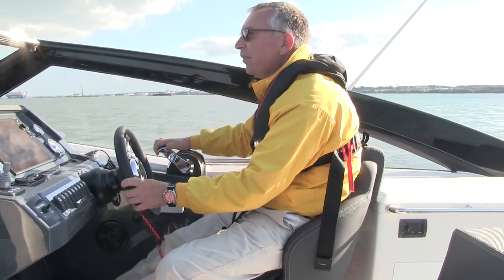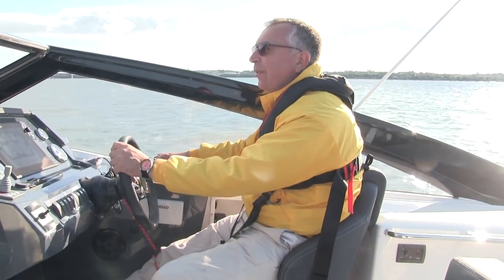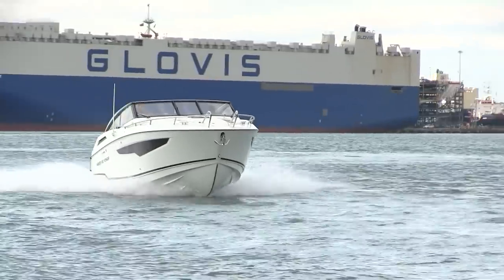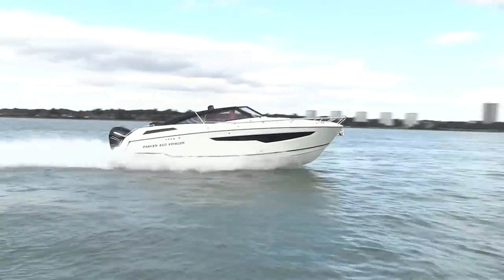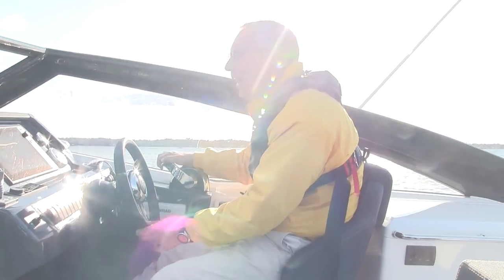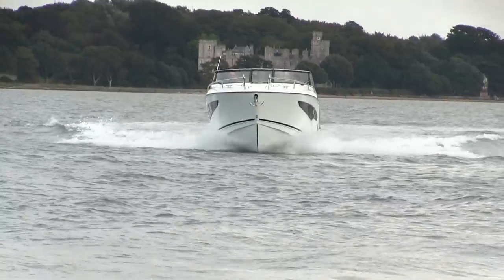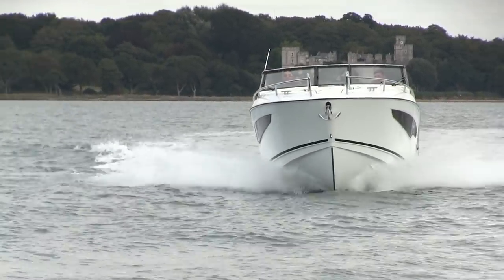As we open it up onto the plane she picks up nice and quickly and then she's up and running. It's a twin-stepped hull so it rides really flat — even with a bit of trim on it's very level, so you've got great sight lines. In terms of performance, we've had this well over 40 knots earlier, but the sweet spot for cruising seems to be around 30 knots at about 4,500–4,600 rpm. That's a very comfortable pace.